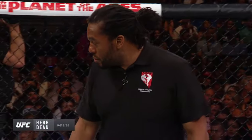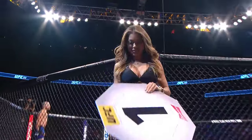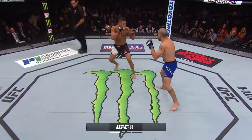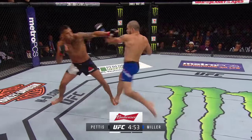Herb Dean is your referee for this lightweight fight between veteran staples Jim Miller and Anthony Pettis. And we are ready to go — this fight clock brought to you by Budweiser. Jim Miller the southpaw is in blue, Anthony 'Showtime' Pettis in black.